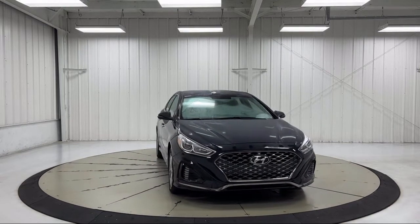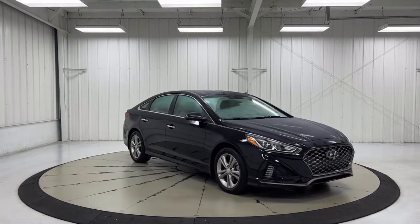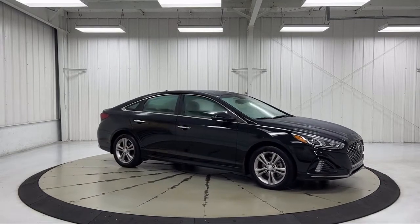Additional features include heated door mirrors, heated front seats, keyless entry, and Yes Essentials premium cloth seating surfaces. This vehicle has less than 25,000 miles on the odometer.